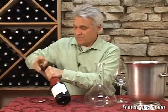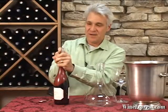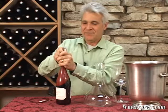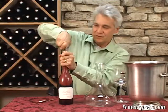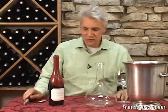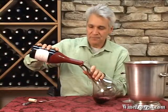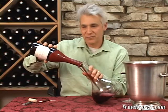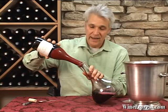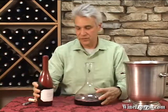Of course, we know Belle Gloss. It's a Pinot Noir winery owned by the Wagner family of Caymus fame. They've got exceptional vineyards where they produce single vineyard Pinots, on the Sonoma Coast and in Monterey. This is their first vineyard in the Russian River Valley, and it's a vineyard that they've been working with for a long time. They finally now own this vineyard.